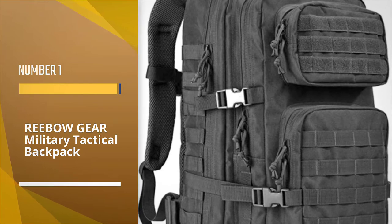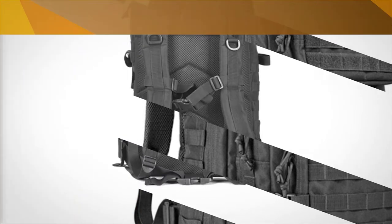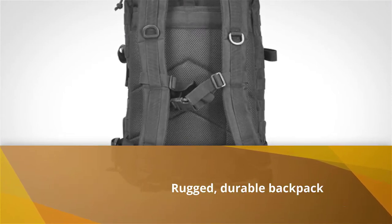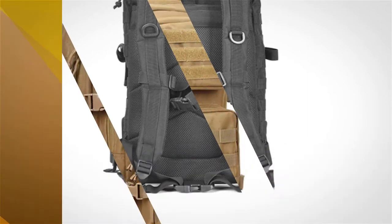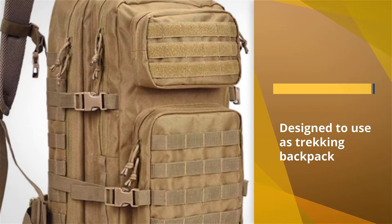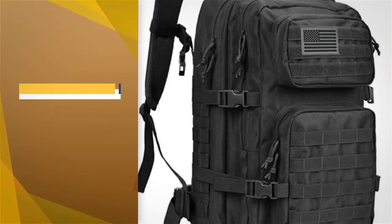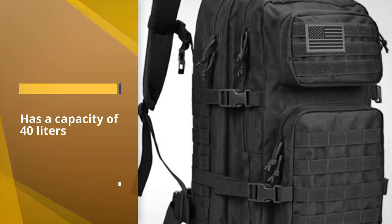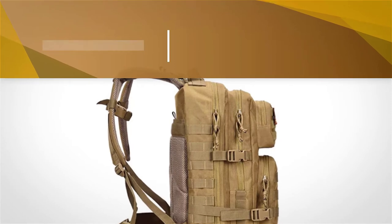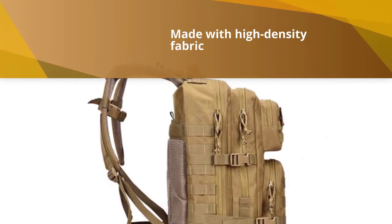Number one, most popular: Rebogear Military Tactical Backpack. This rugged, durable backpack is designed to be used as a three-day assault pack, range bag, and trekking backpack. The bag's exterior is made with high-density fabric that's water-resistant, and the inside features a polyester lining. Along the outside is a MOLLE webbing system that lets you attach tactical pouches or gear. It also has double-stitched heavy-duty zippers, utility style cord pulls, and a side and front load compression system.